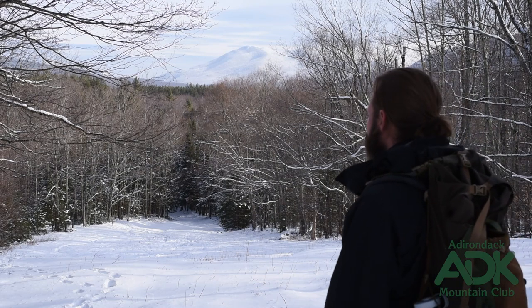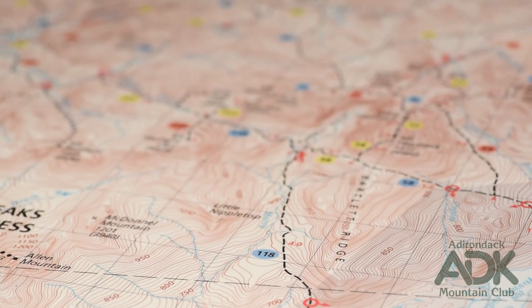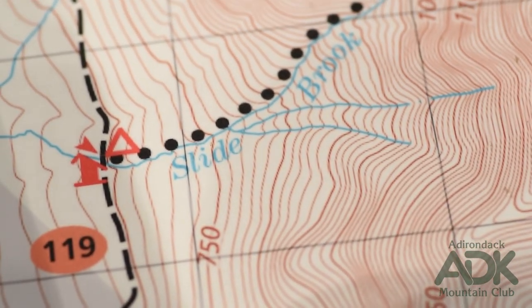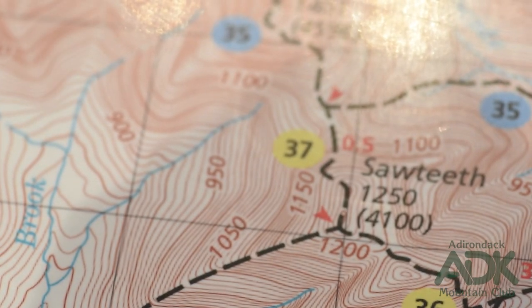These maps depict our three-dimensional world in a two-dimensional way with the assistance of contour lines. Contour lines reveal the topography or features of a landscape. Each line represents the same elevation above sea level. On this map they are brown, but they may appear differently on other maps.